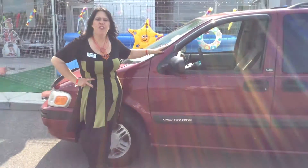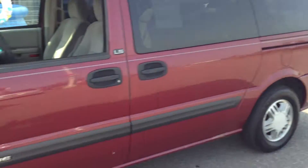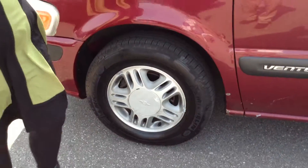It's got 130,000 miles, it's red in color, it's very pretty. The exterior is really nice — I give it a 7 out of 10. The tires, I'd say about 70% tread life left, so that's really nice too.